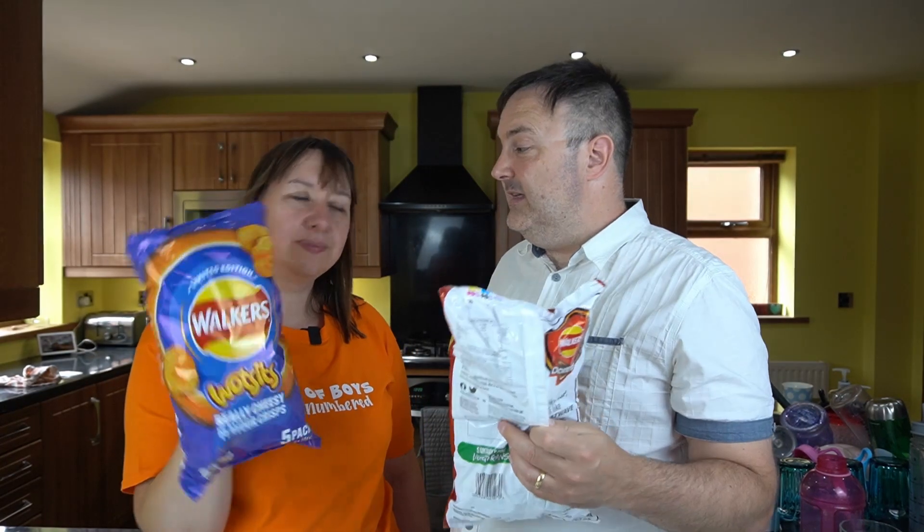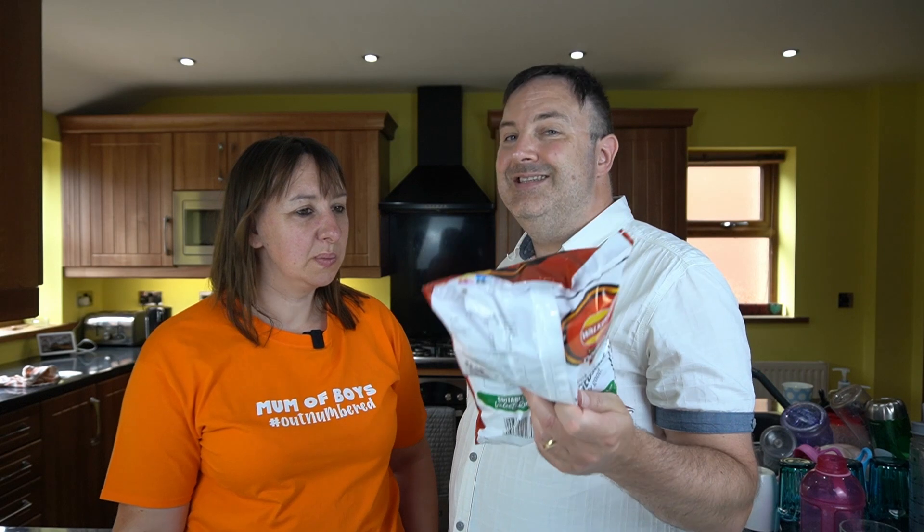We're trying these today. We've got these from Home Bargains. They're £1.65 each. I'm not sure if that's standard pricing, I don't know. We saw them at Home Bargains, so let's grab some and see if they live up to the advertising campaign. Do they taste like what they're supposed to taste like? Let's take a closer look.